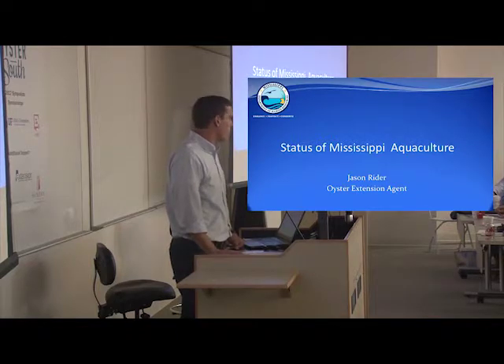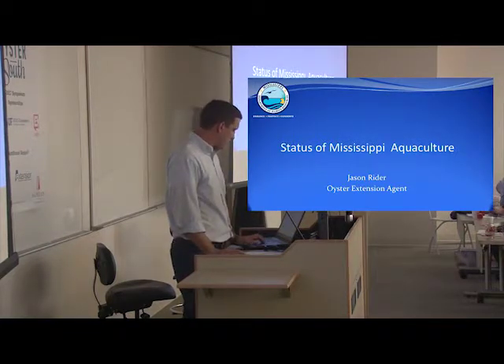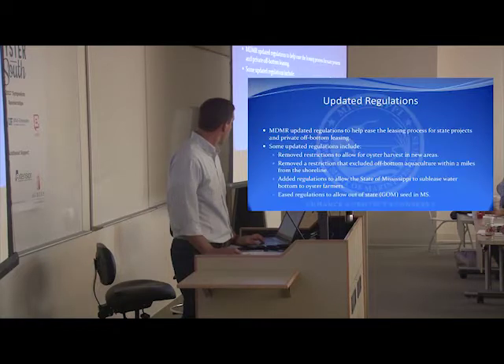As it's been mentioned, we are late to the party, but we're looking to move quickly and efficiently to catch up with some other states. I'm going to go over some projects and some regulations, but first I'm going to talk about some regulations that will change.